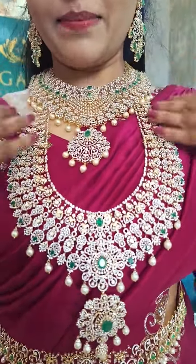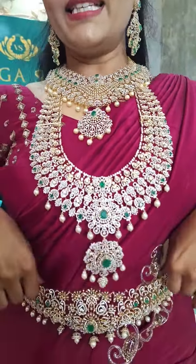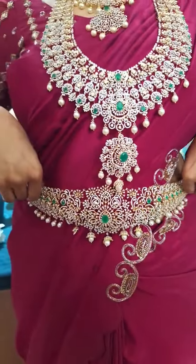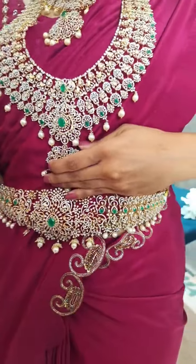Very nicely paired up necklace here. And here is a vadanam that I am wearing, coming in nice diamonds and emerald beads and emerald stones.